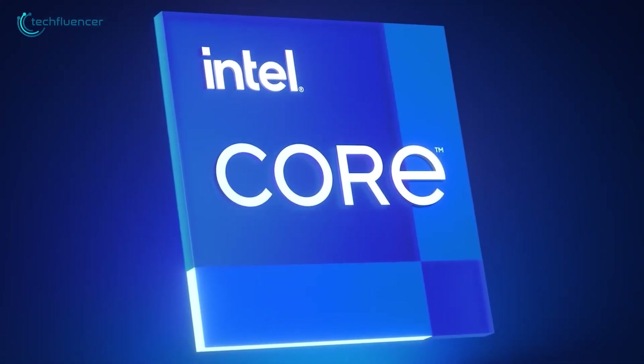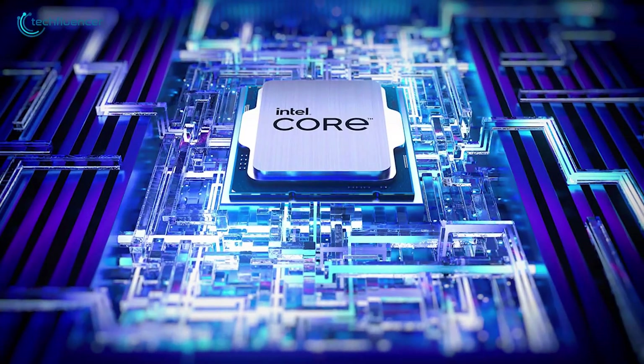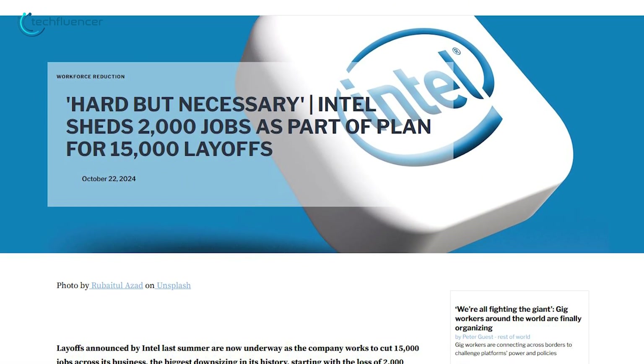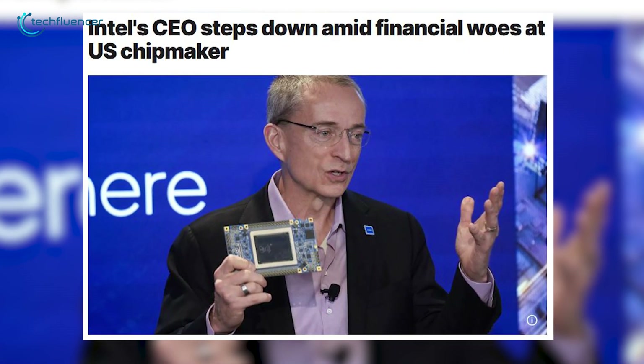This year has been a tough one for Intel. Much like the performance of their 13th and 14th generation processors, the company faced its own share of instabilities. In an effort to cut costs, Intel had to lay off 1,500 employees across various departments. Adding to this turbulence, their former CEO, Pat Gelsinger, recently stepped down from his role.